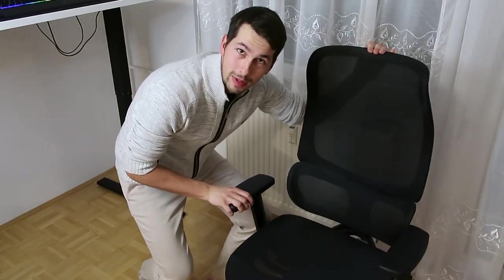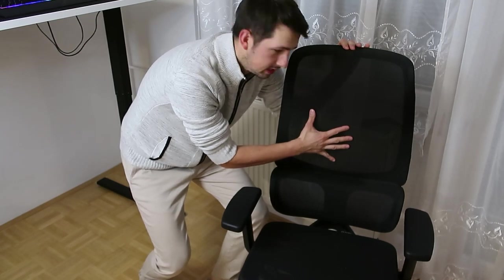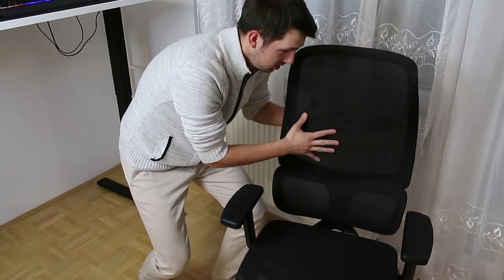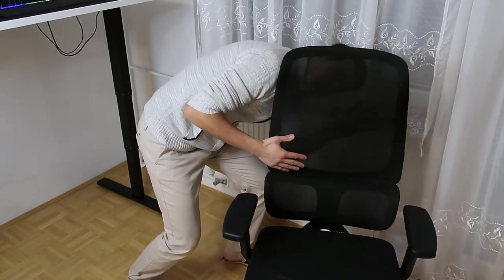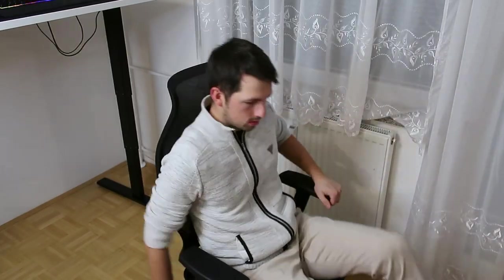And I finally replaced my chair. This time it's not fake leather — it's like a fabric or something. Very thin, like a web, transparent. Very comfortable. But can you do this? But can you do this?